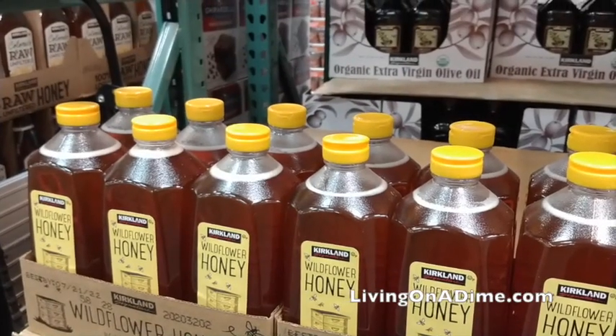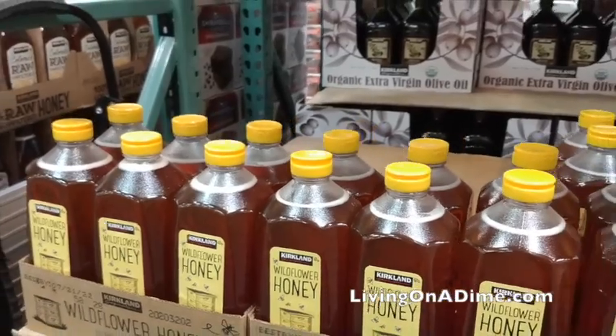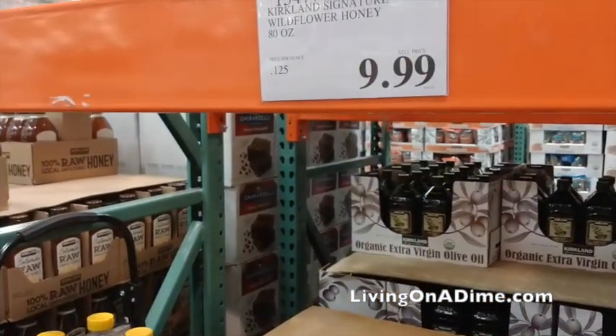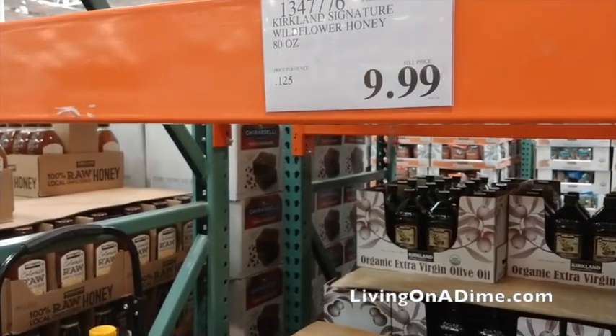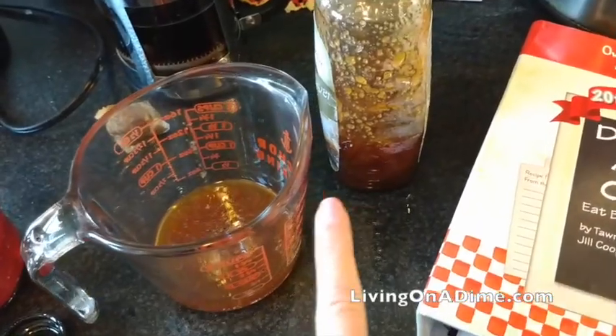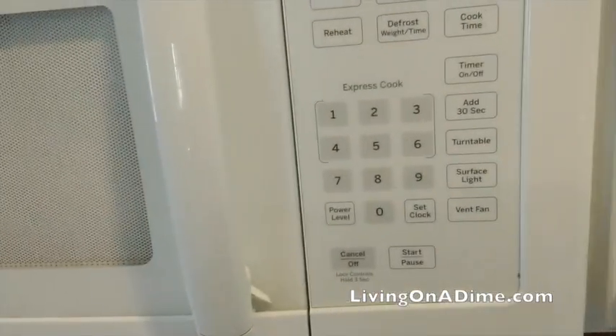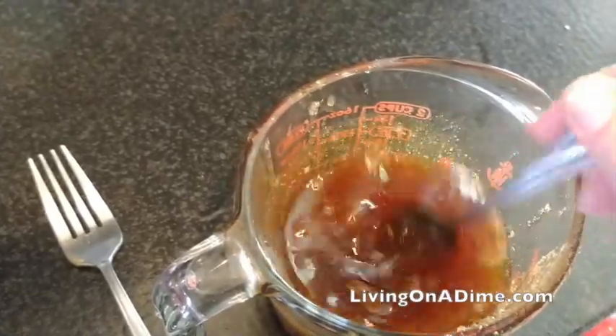Honey. Honey is super cheap at Costco — it's a great deal. Honey lasts forever for long-term storage. If it crystallizes, all you have to do is warm it up and it goes right back to its liquid state. It's not ruined. Honey is a great buy at Costco.